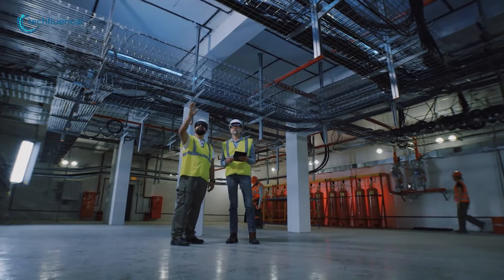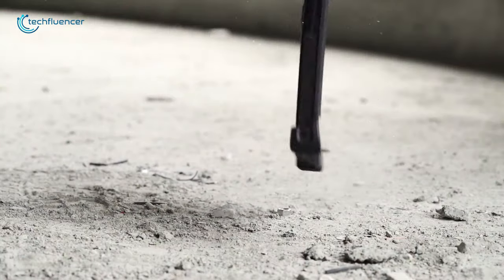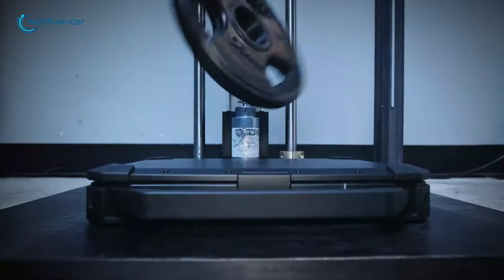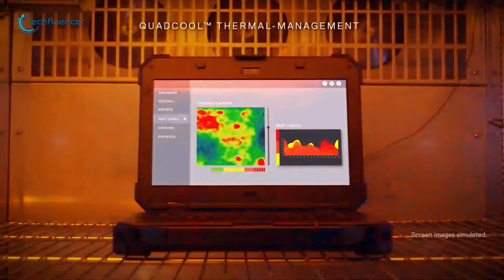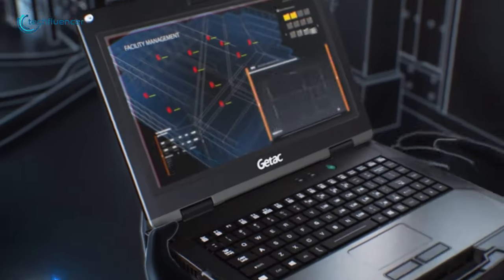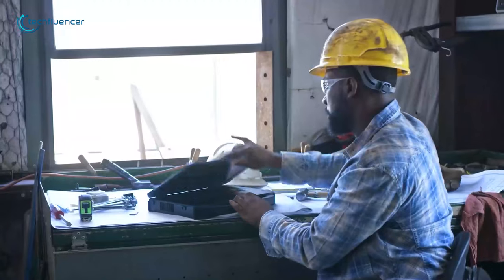Whether you work on a busy work site or spend a lot of time in the most dangerous place on earth, a rugged laptop is your best bet to manage your work, as it is built with rigid and robust cases that can handle high pressure, extreme drops, and even exposure to liquid without getting destroyed. To help you out, we have come up with a list of 5 best rugged laptops that will make your life in extreme situations easier.